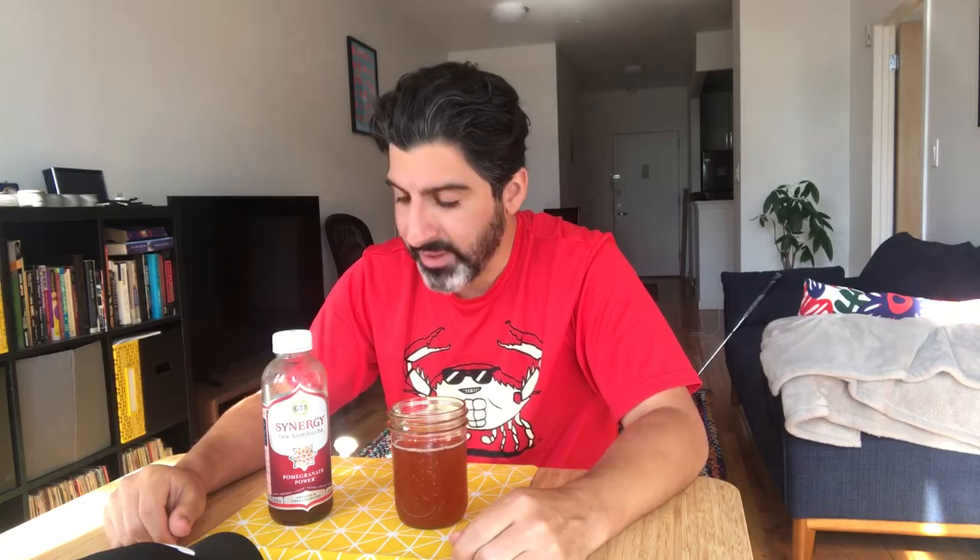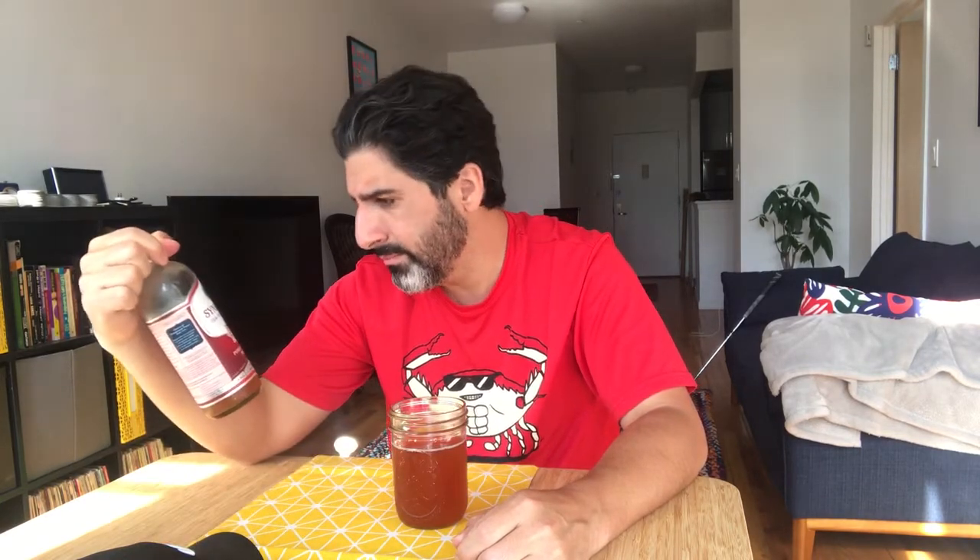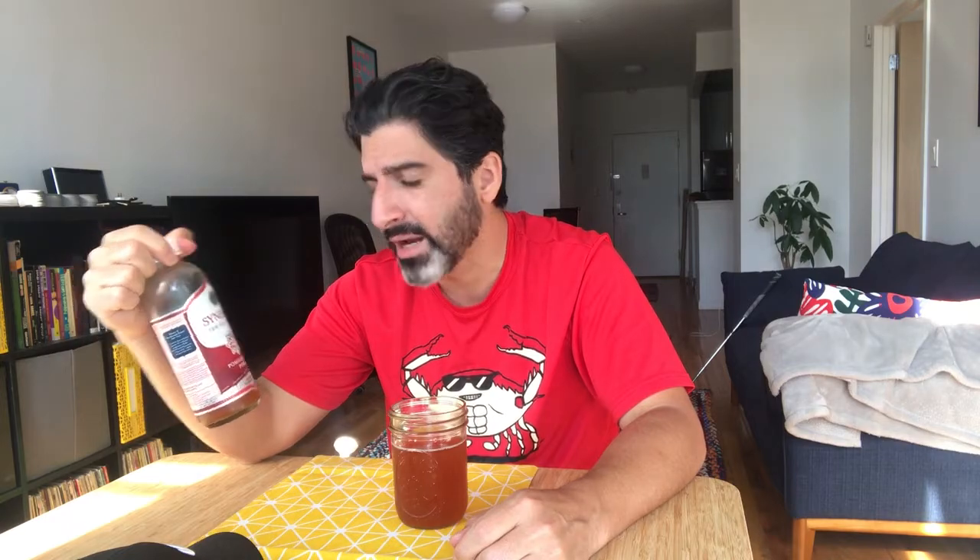Wow. This is way better than I expected. I don't know why I expected this to be kind of bland — a little bit of a throwaway. Maybe because on the shelf it's kind of always sitting there. I guess people aren't grabbing this one as much for whatever reason. They fucked up. This is a secret fun little blast.